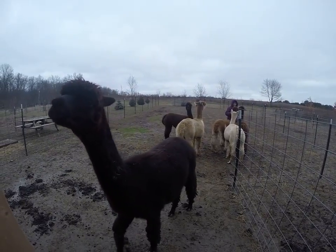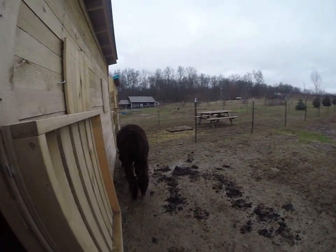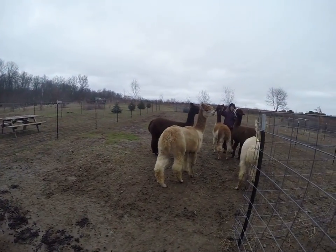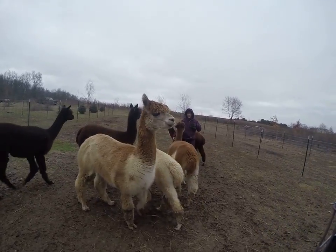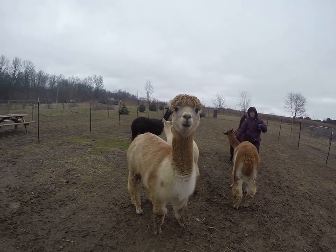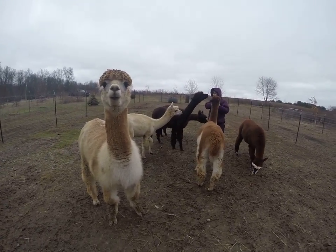You going to talk to the camera? There's Beckham. He's a good boy. There's Kitty, an almost all white one.